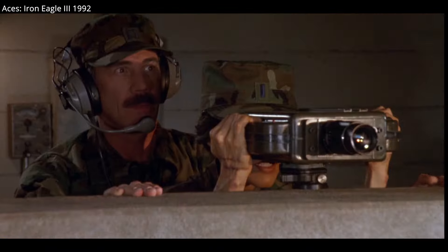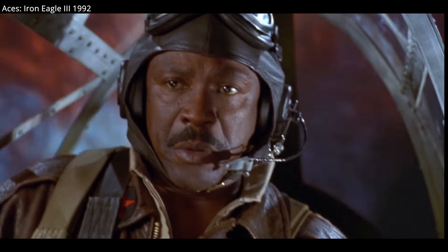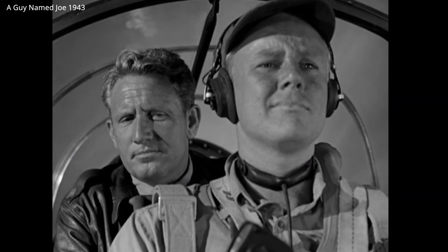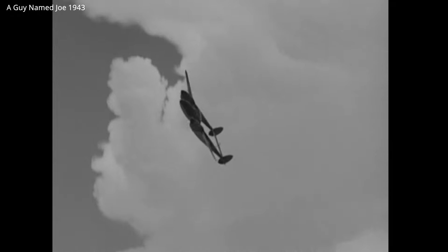Despite their significant contribution to the war in Europe and the Pacific, the P-38 only shows up in a handful of movies. But let's take a look at the P-38 and a few of the movies that have paid tribute to this legendary aircraft.